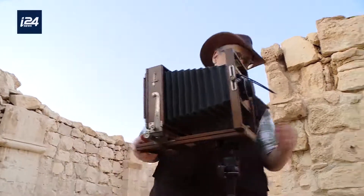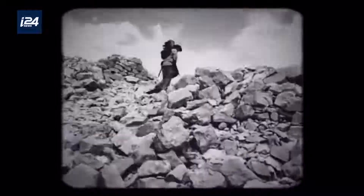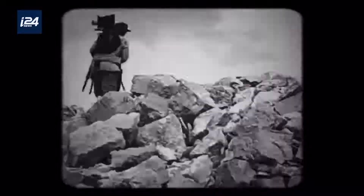They traveled with four camels, endangering their lives, carrying all the equipment with them in order to take the photos — the chemicals, cameras, dark tent to develop the plates — and they documented the sites for the first time. The next generation to document the Negev sites came 30 years after them.